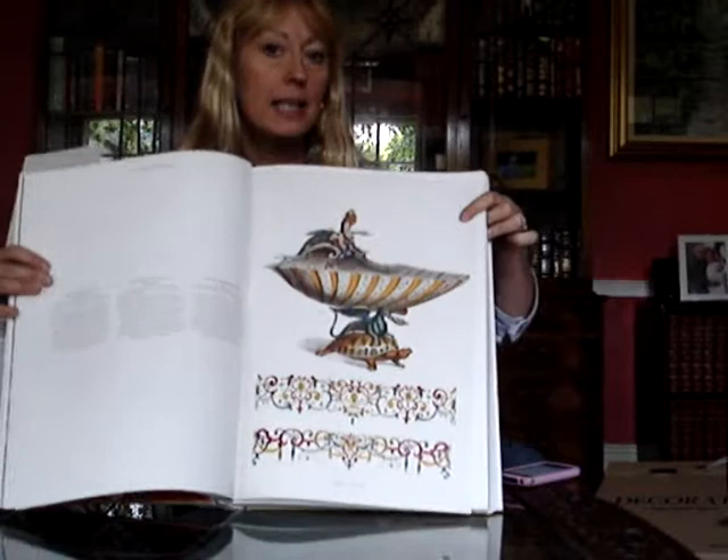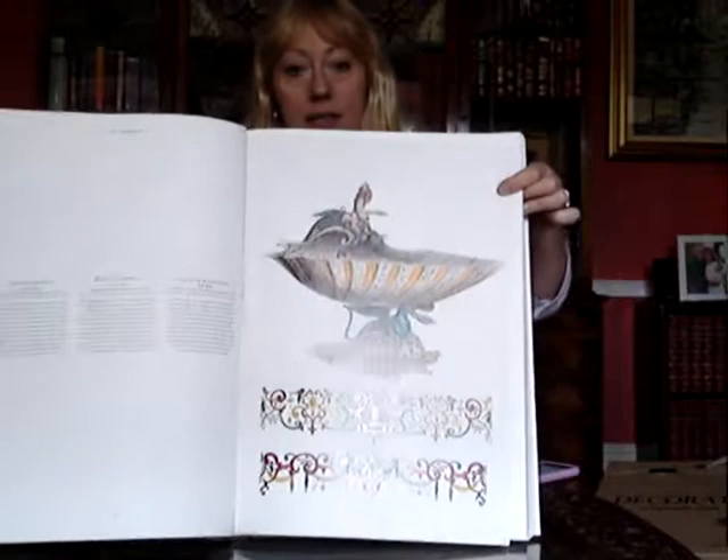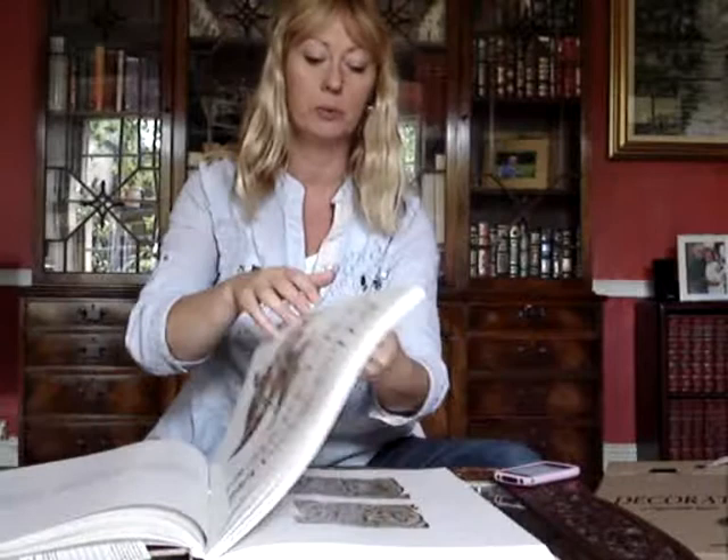We'll have a look in detail at this one. This is called the Raspiglione cup. And here it is — the actual photographs at the beginning of the book. And in here is a wonderful gatefold.